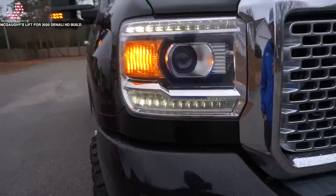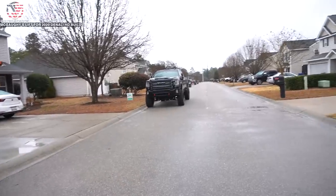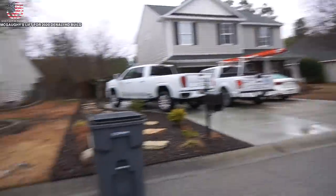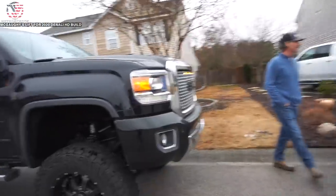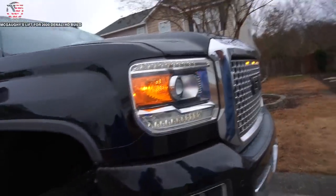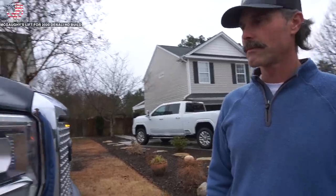Maybe color match the inside too - I still need to get Phil to do mine. I need to take them out of the truck and take it to Phil and have them do a whole bunch of color matching. Phil will retrofit the projectors on the inside and make the output better. There's so much out there for these trucks - it can be overwhelming.